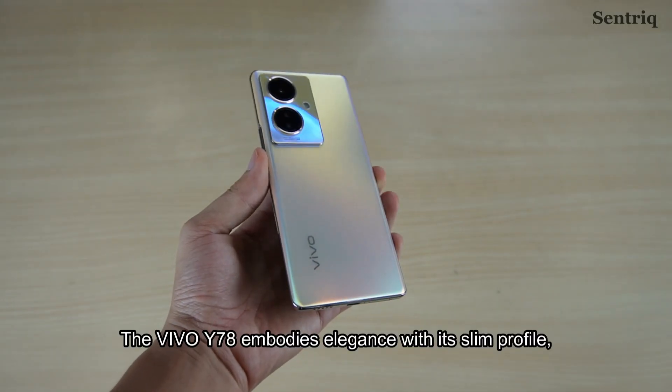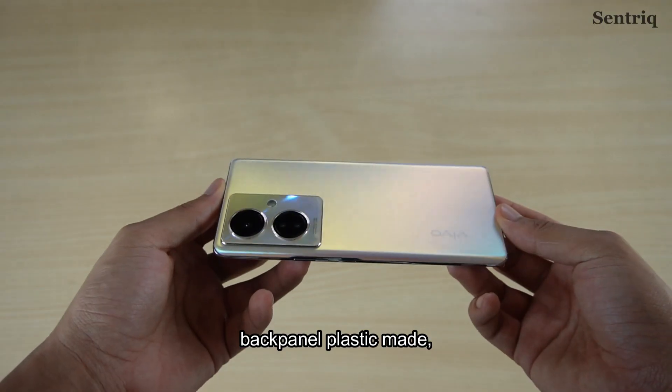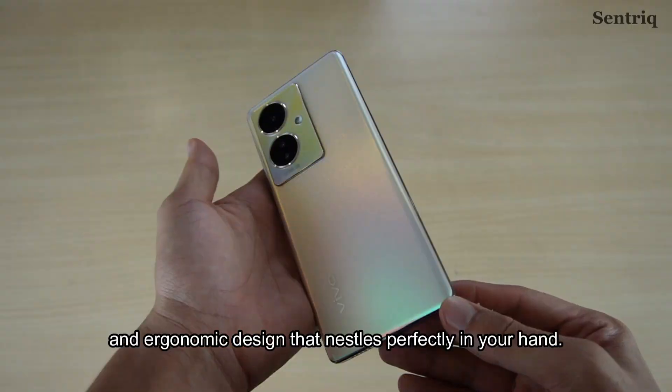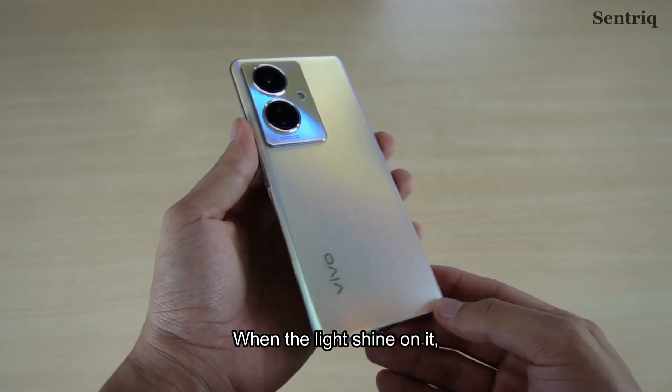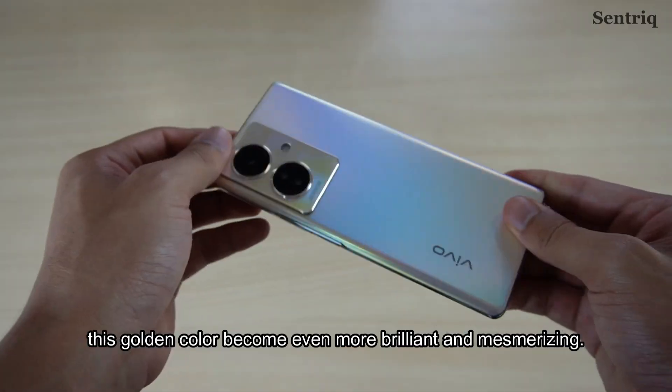The Vivo Y78 embodies elegance with its slim profile, back panel plastic made, an exquisite finish and ergonomic design that nests perfectly in your hand. When the light shines on it, this golden colour becomes even more brilliant and mesmerising.